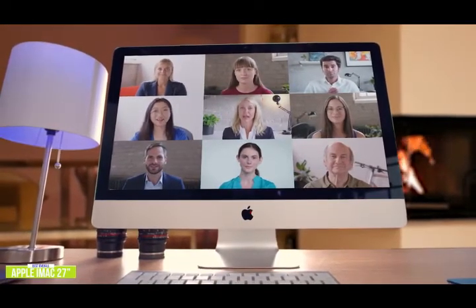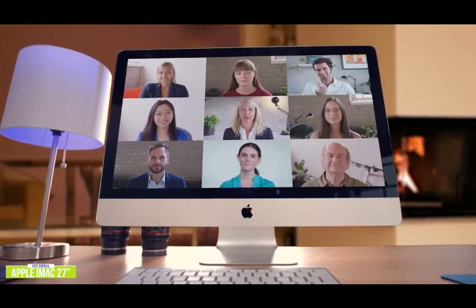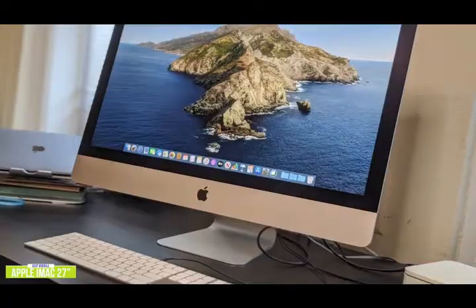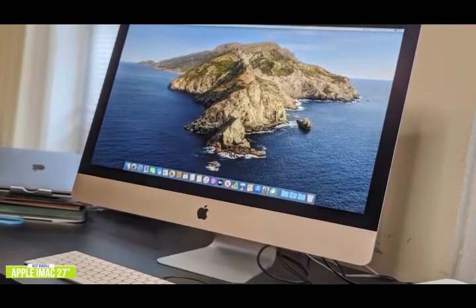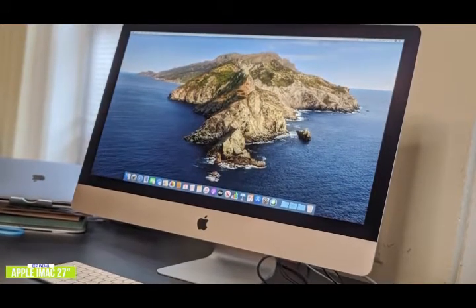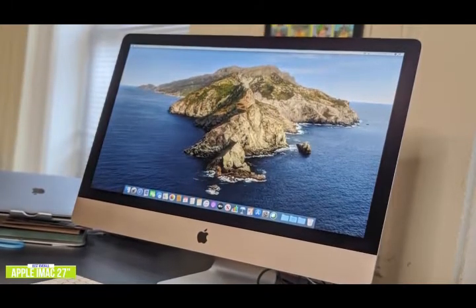This iMac has a 3.1GHz Intel i5 processor, an AMD Radeon Pro 5300 GPU, 8GB of RAM, and a super-fast 256GB SSD. The 27-inch Retina 5K display has a 5120x2880 resolution, with a brightness of 500 nits and support for the wide color P3 gamut, making it a bright and vibrant display ideal for content creators. Connectivity options include two Thunderbolt 3 ports, four USB-A ports, and a gigabit Ethernet port.